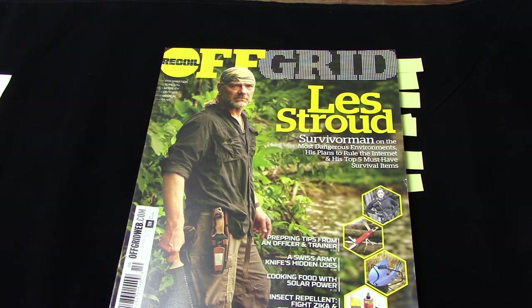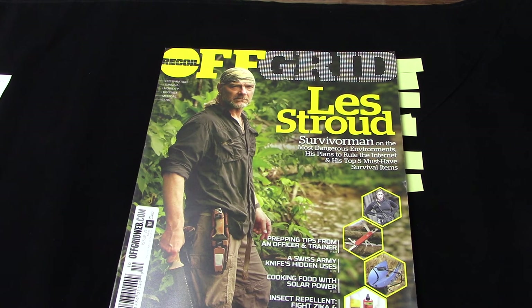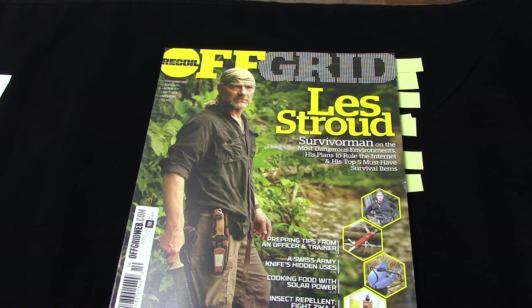That was issue number 21 — the October or fall issue of Recoil Off-Grid Magazine. I've seen this magazine at Walmart, Barnes and Noble, and different grocery stores. Cover price is about $10, but you can cut that drastically by subscribing — I'll put a link in the comments. I love this publication, I've been a fan from day one, and I only write for magazines I believe in. This is Jim Cobb from survivalweekly.com with a stumpless stump review of issue number 21 of Recoil Off-Grid Magazine.